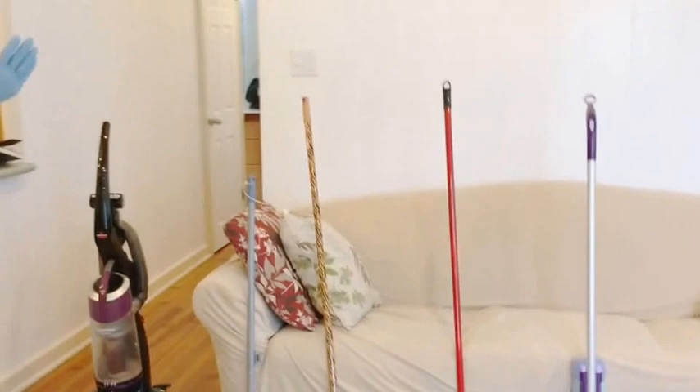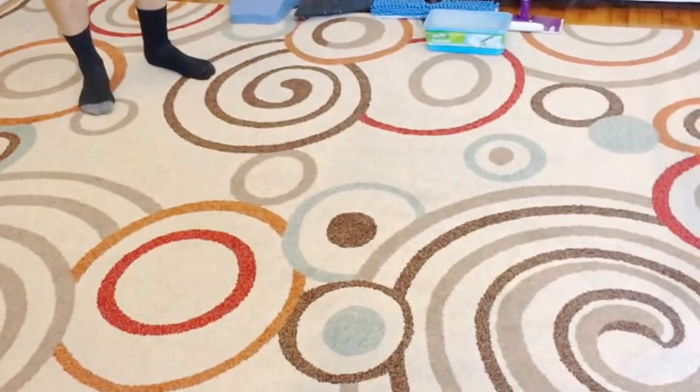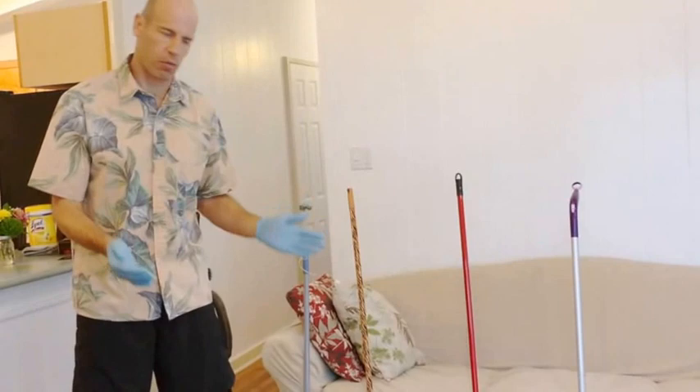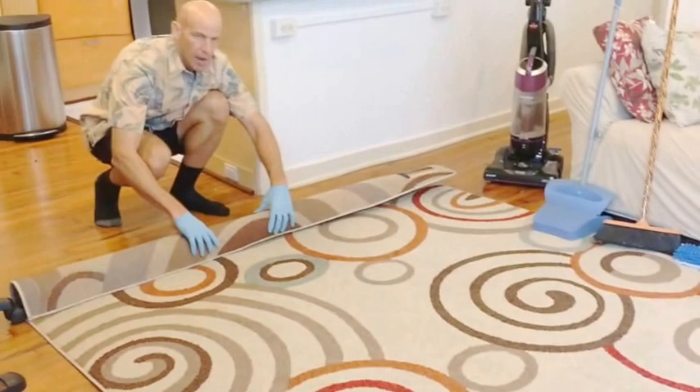The first thing to do is look at the carpet. If it has a really bad stain, roll it up and leave it out in the carport — we'll take care of it with a shampoo cleaning. More than likely it will just need vacuuming. After vacuuming, roll it up and put it in a corner to give you space to Swiffer properly.